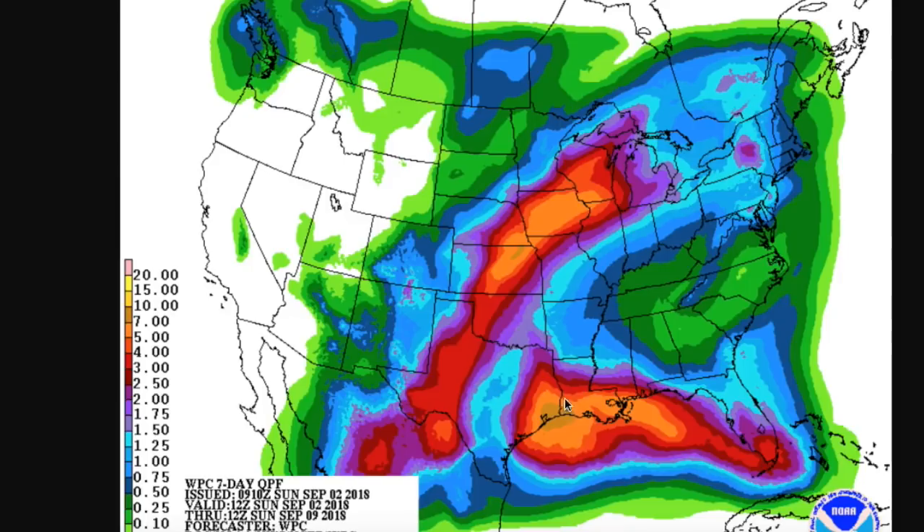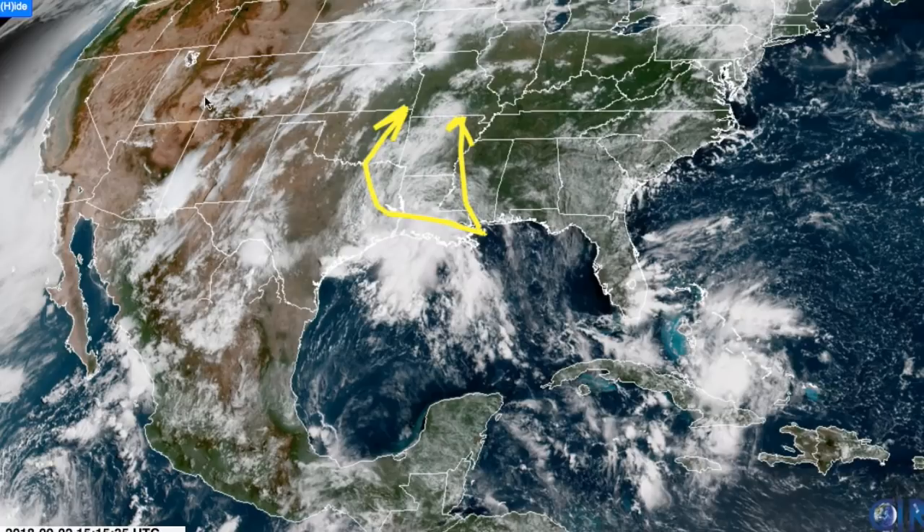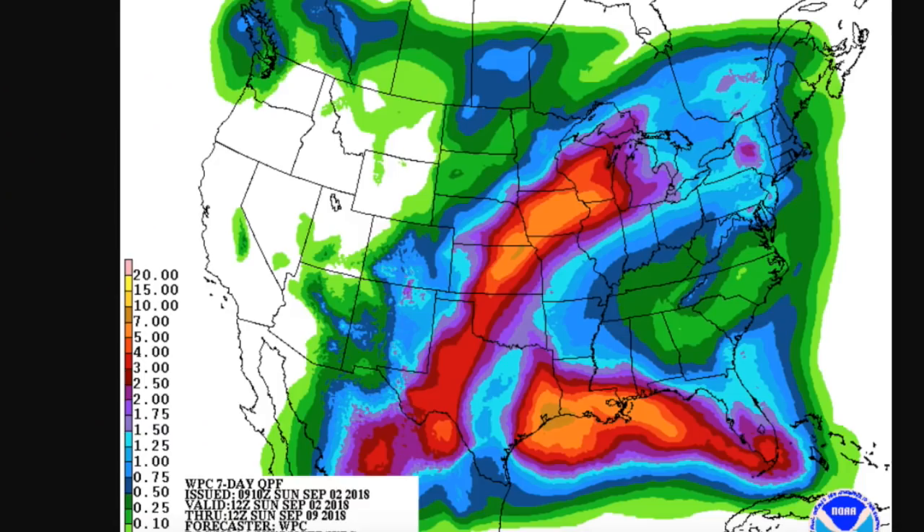What we really don't want to see is something that stalls — that could happen if this trough isn't amplified enough and the ridge continues to build, nestling our storm in place. This could be a big problem for flooding in Texas. That's not a very likely solution at this point, but it's something to keep a wary eye on just in case. The most likely tracks are moving into Louisiana generally and then curving north after that.